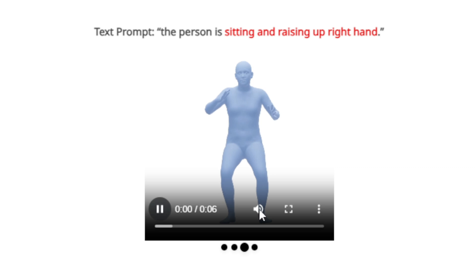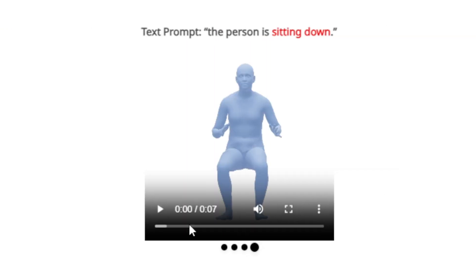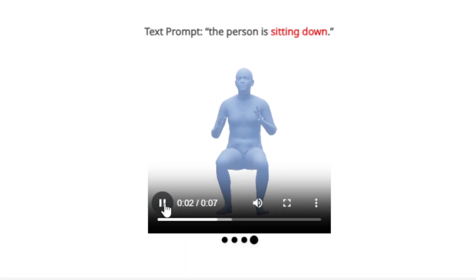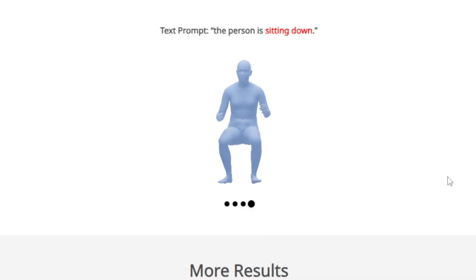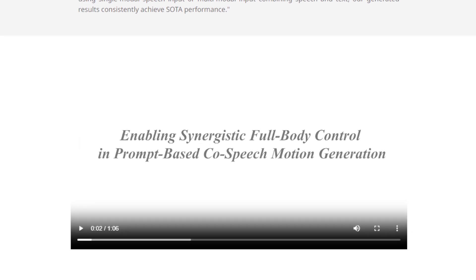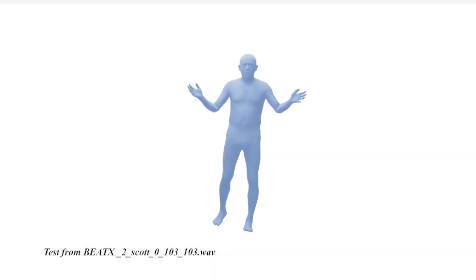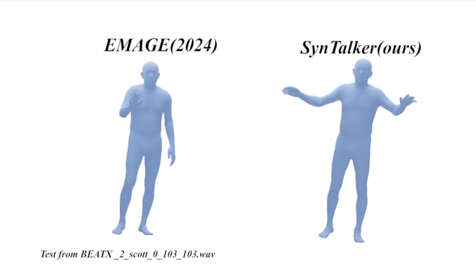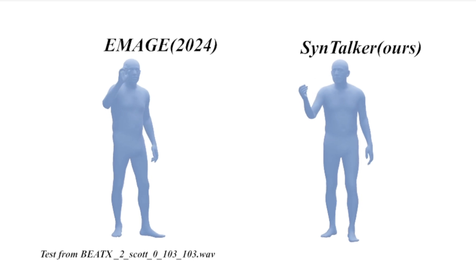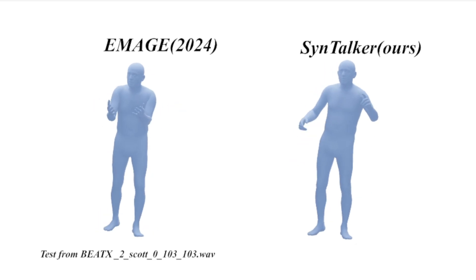Syntalker uses a clever multi-stage training process that connects speech, text, and motion even when training data comes from very different sources. It also uses a diffusion-based process allowing fine-grained control of individual body parts, leading to more natural and realistic movements. The researchers have conducted extensive experiments proving their method outperforms existing approaches, and this technology opens up a world of possibilities for character animation in movies, video games, virtual reality, and more.